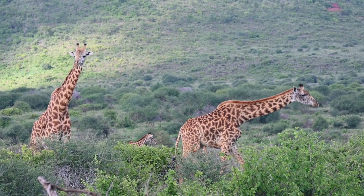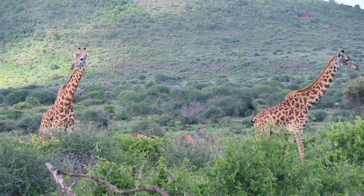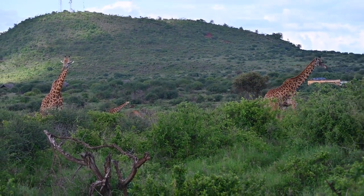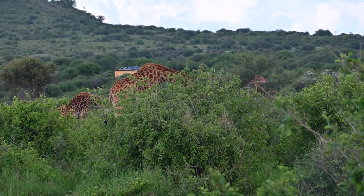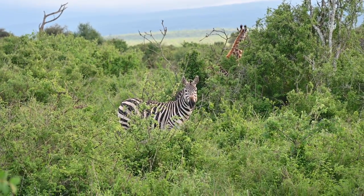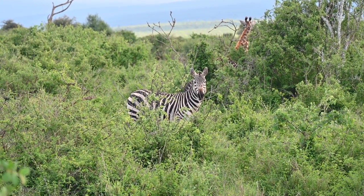I would say 99% of the animals are used to the safari vehicles and don't pay them any attention at all. So we could drive up to almost anything if there was actually a road next to them. A lot of this stuff had no road next to it. We also had zebra — he's going to look like a picture.